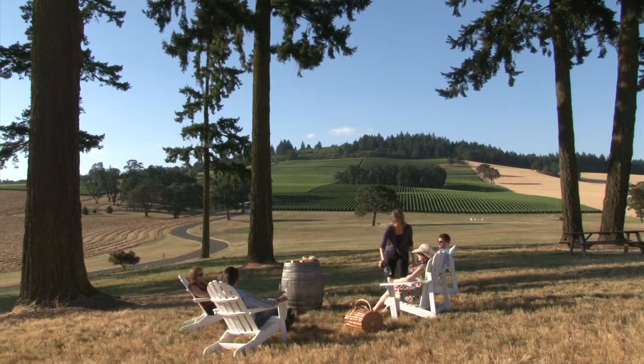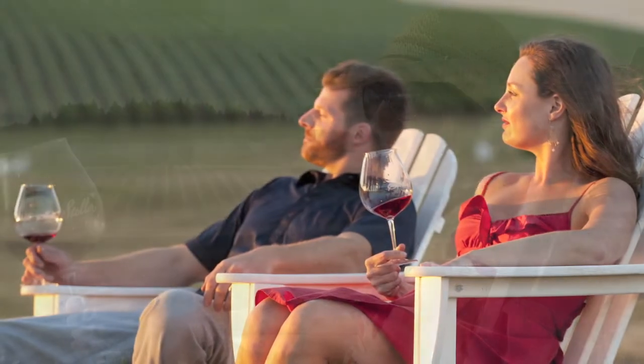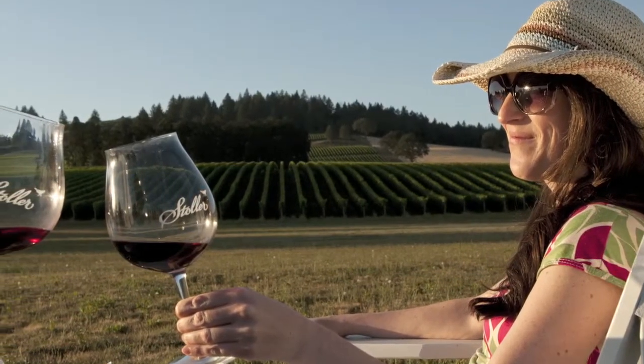One of the warm and family-related feelings that you get as a club member is that you feel this facility, this incredible winery, and the wines are your family. Stoller has grown a lot, but we've never lost sight of wanting to be a family for not only ourselves, but also for our guests.